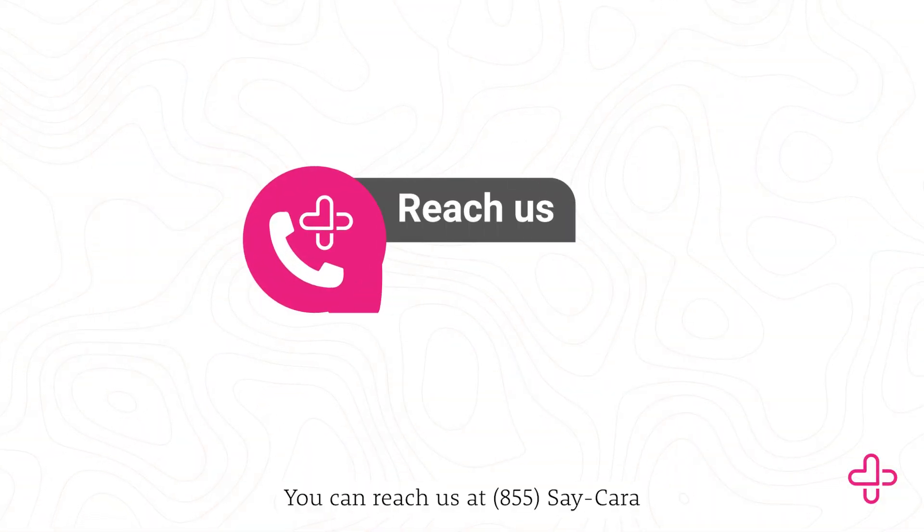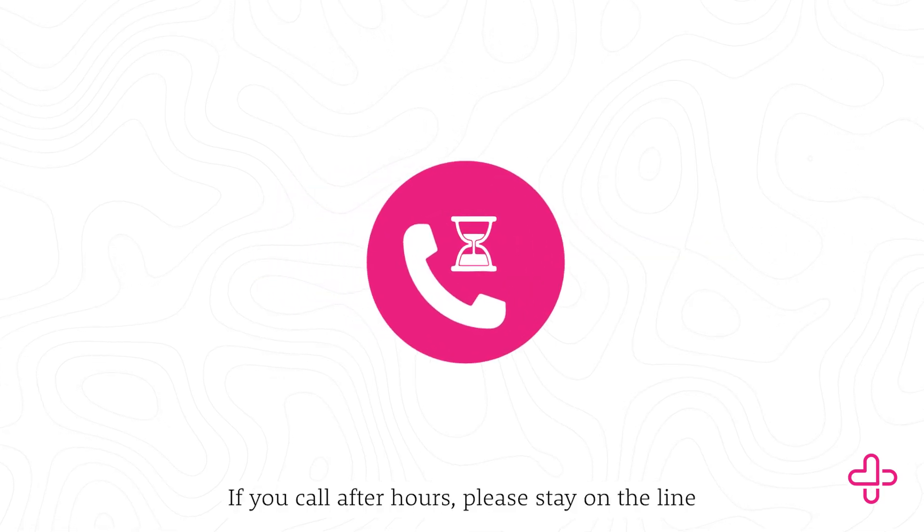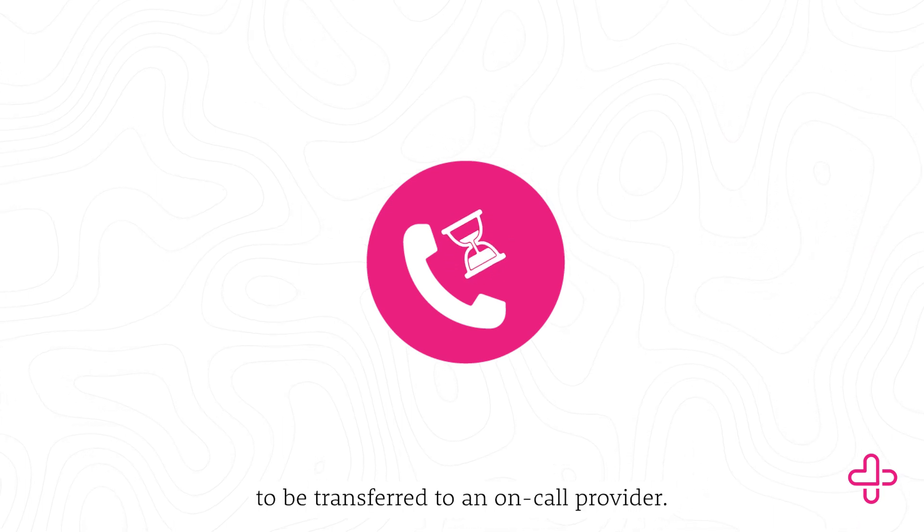You can reach us at 855-SAY-KARA. If you call after hours, please stay on the line until the end of the recorded message to be transferred to an on-call provider.